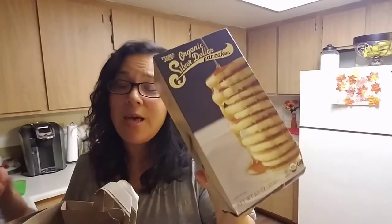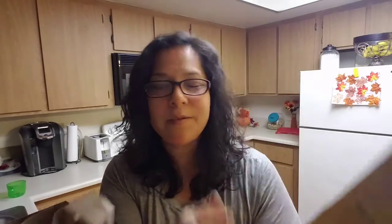So the first thing I see are these organic silver dollar pancakes. I heard that these are really good. I haven't tried them out, but I wanted to at least try at least one. I got this for my daughters. It even has the instructions here, like how to make them and the timing and everything. They're organic, so I thought I'd get this for my kids.